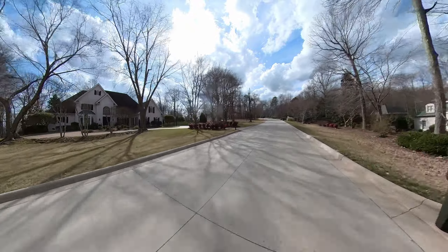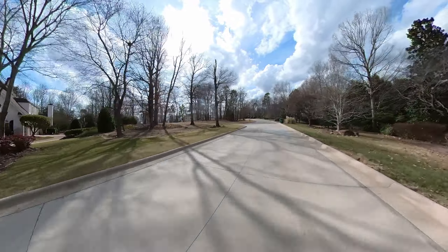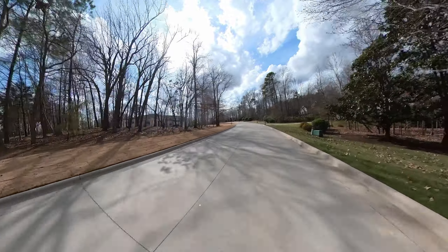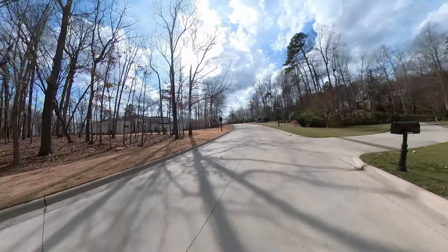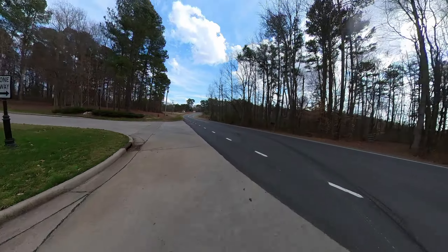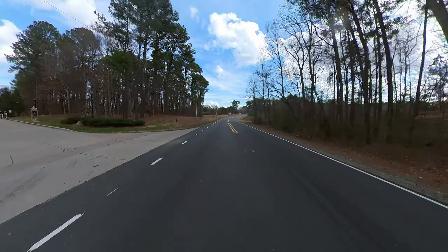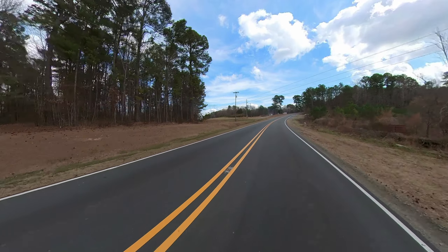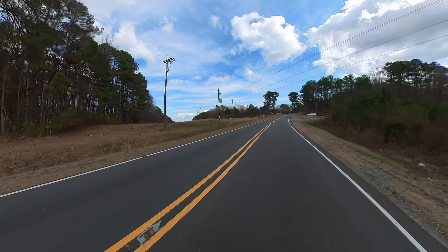Before that, I had a 2017 Yamaha FJ09 that I bought in June of 2017. I had thought that the BMW would be the perfect naked and sporty complement to the Yamaha, but I discovered that I always wanted to ride the BMW and felt guilty about neglecting the Yamaha.